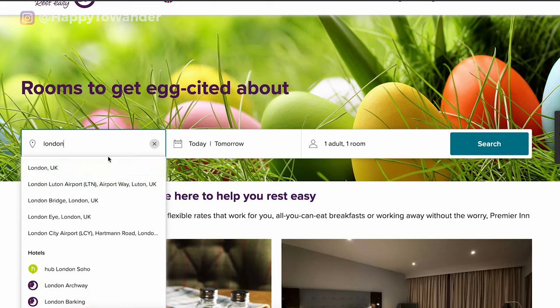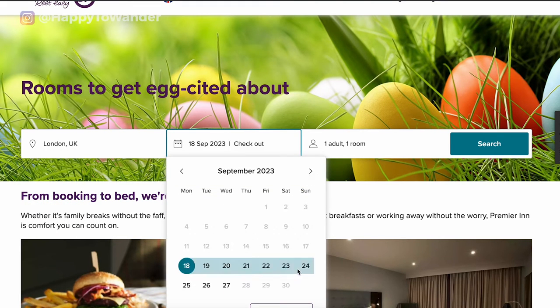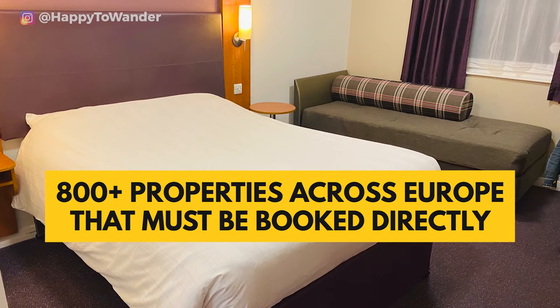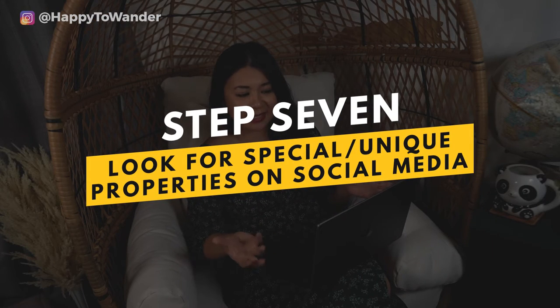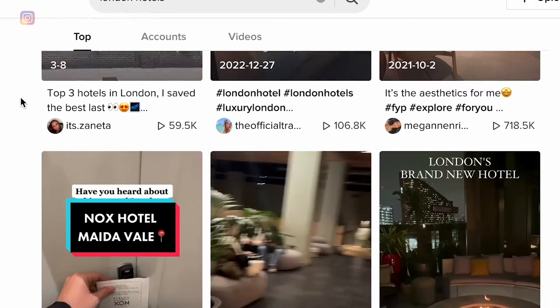Premier Inn is a chain based in the UK with lots of locations there, expanding elsewhere in Europe. They're pretty bare-bones but really reliable and always cheap. Notably, 800-plus of their properties are not available on third-party booking sites, so you have to go directly to find them. For special occasions where I want somewhere aesthetic or unique, I'll hop on social media — usually TikTok — and type in my destination and hotel.